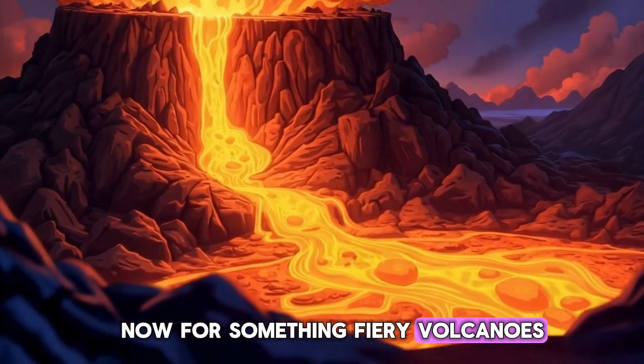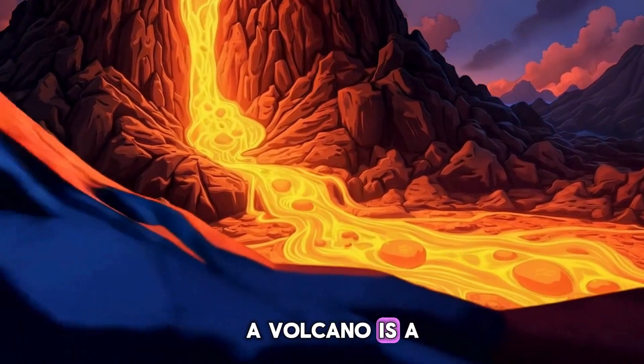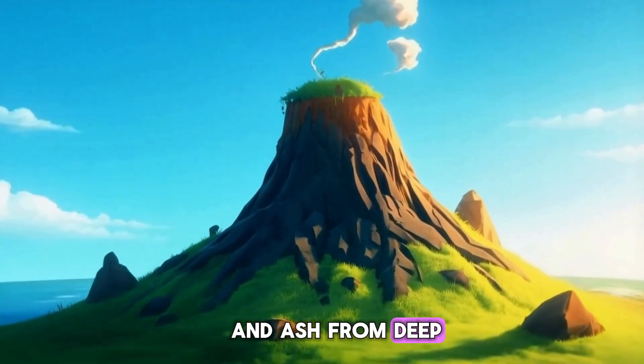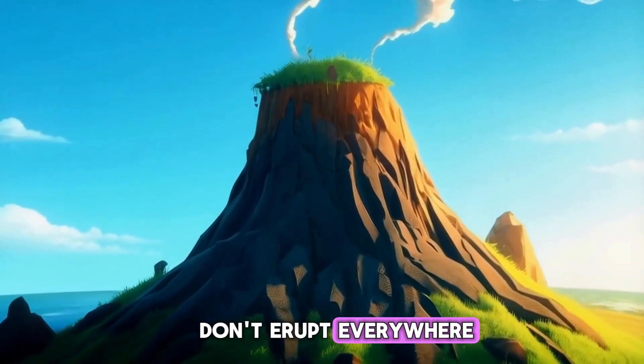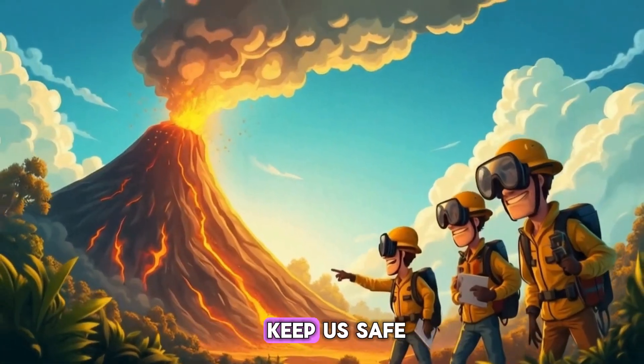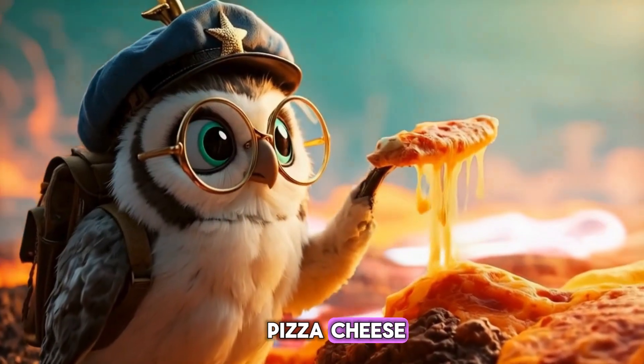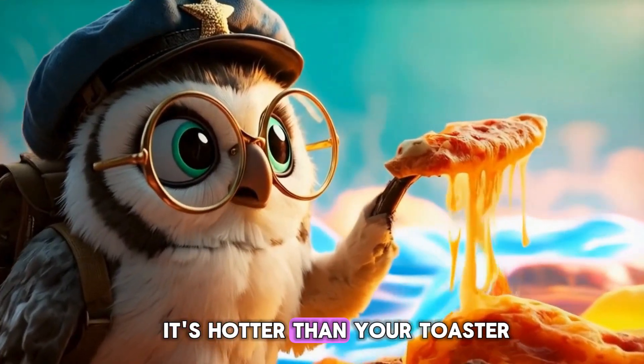Now for something fiery — volcanoes! A volcano is a mountain that can erupt, letting out lava, gases, and ash from deep inside Earth. But don't worry, they don't erupt everywhere. Scientists study them to keep us safe. Lava looks like melted pizza cheese, but don't eat it — it's hotter than your toaster!